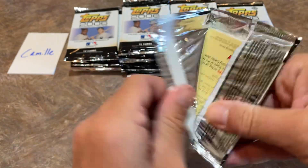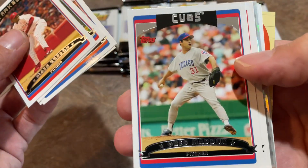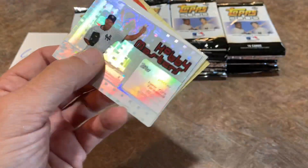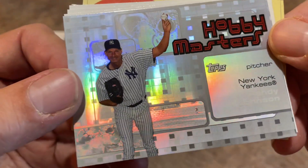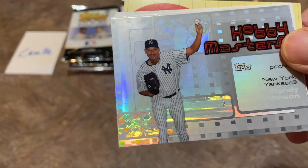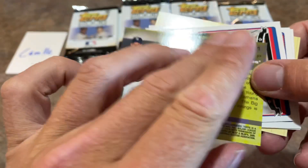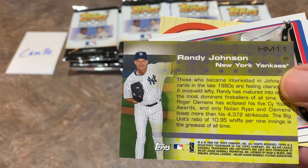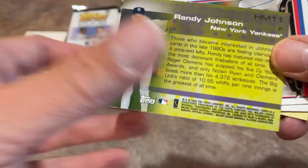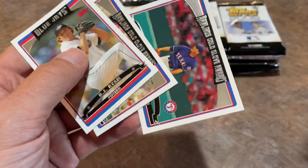At least there's a Vladimir Guerrero Sr., Corey Patterson, Greg Maddux near the end of his career back with the Cubs. And we have an insert card — a Hobby Masters featuring Randy Johnson, at the end of his career in a Yankees uniform. The odds of finding one of these are 1 in 18 packs, so we might find another one since there are 36 packs. Randy Johnson for Camille — nice one right there.